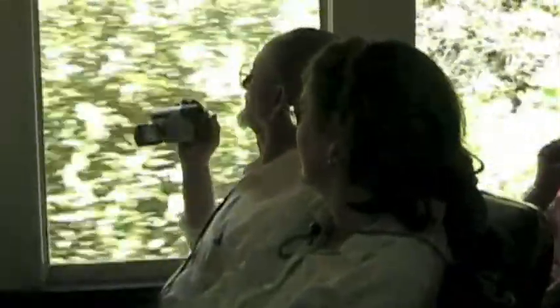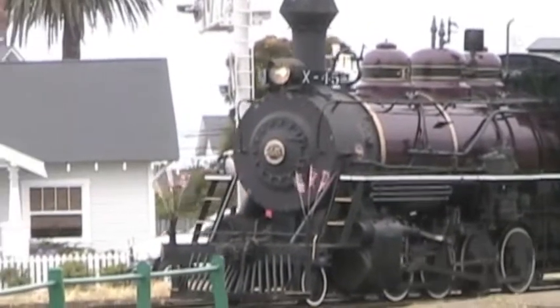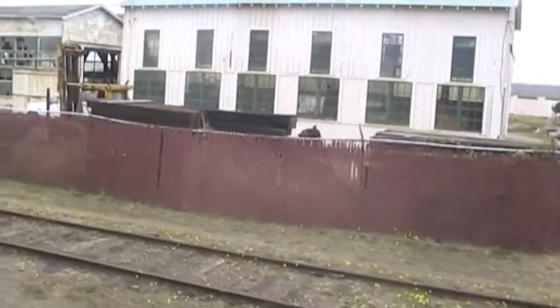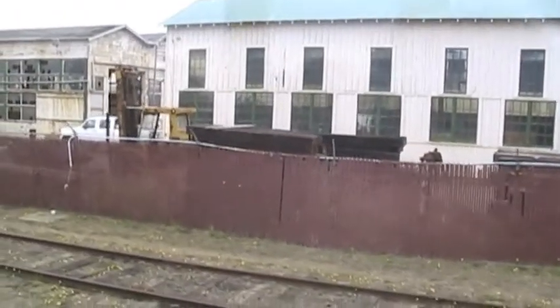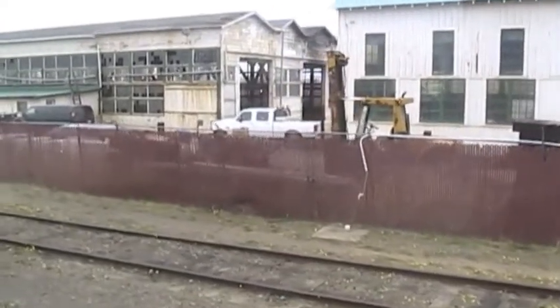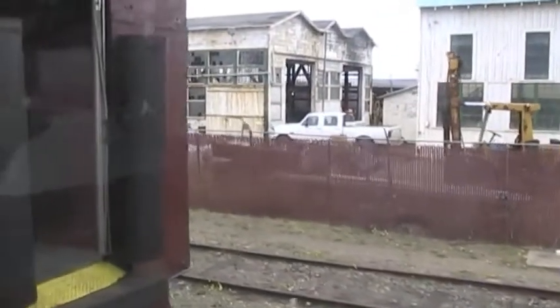My father-in-law kept the camera rolling as we returned to Fort Bragg. Here's an old train that they're remodeling — this car we were passing would carry future passengers on this great Redwood Forest ride. We'd keep the memories of a day well spent.